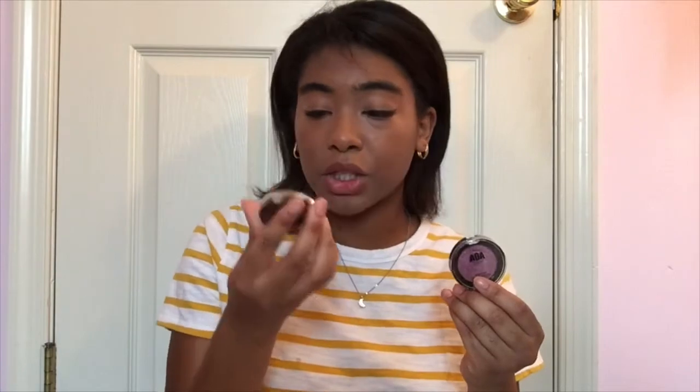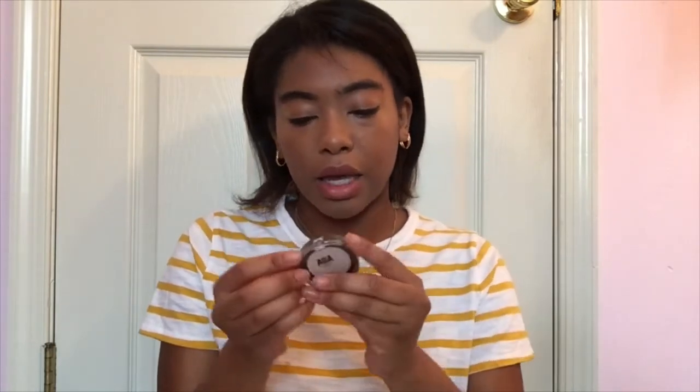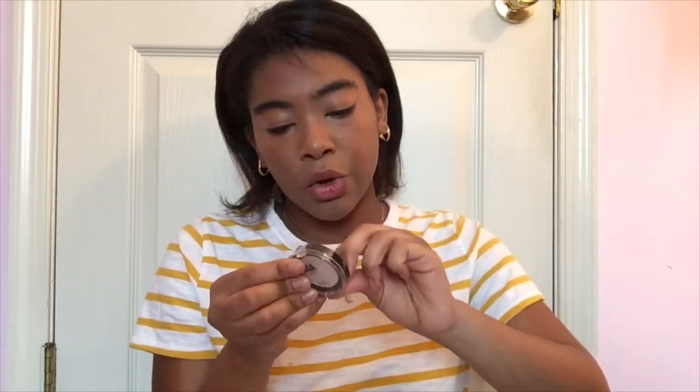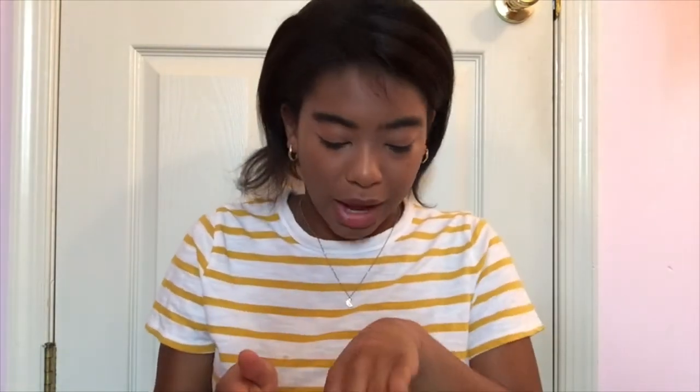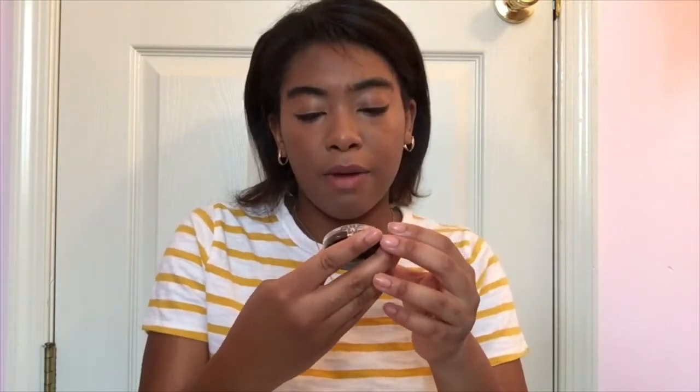I think these in the bubble wrap are my pressed eyeshadows. Actually, one of these is an eyeshadow and the other is a highlight. Both are from AOA Studio. This is the Velour Highlight — it looks like a purple highlight. Let me open it — it's very creamy, I was not expecting that. It's a really nice purple highlight, though I already bought a purple highlight from Italy so I have no idea why I went back and bought another one.